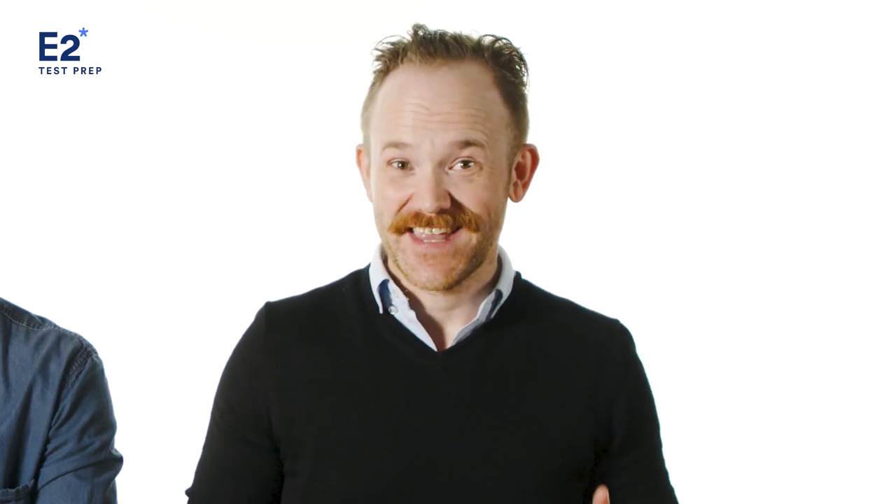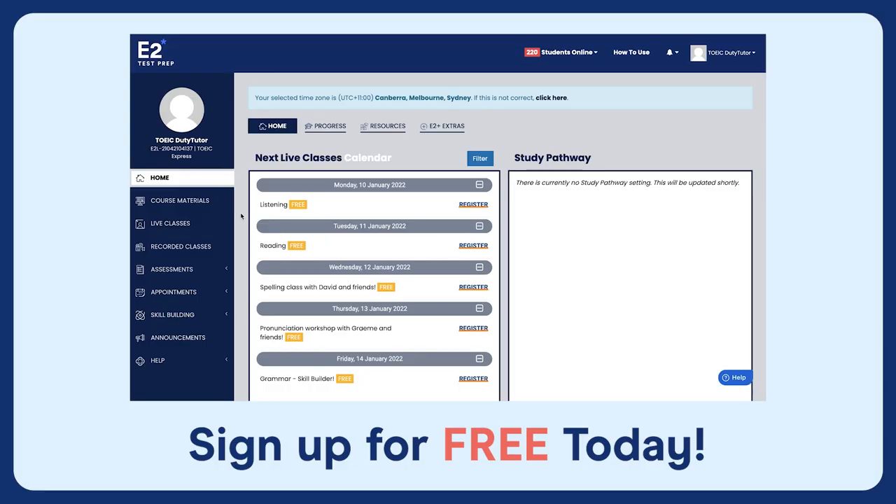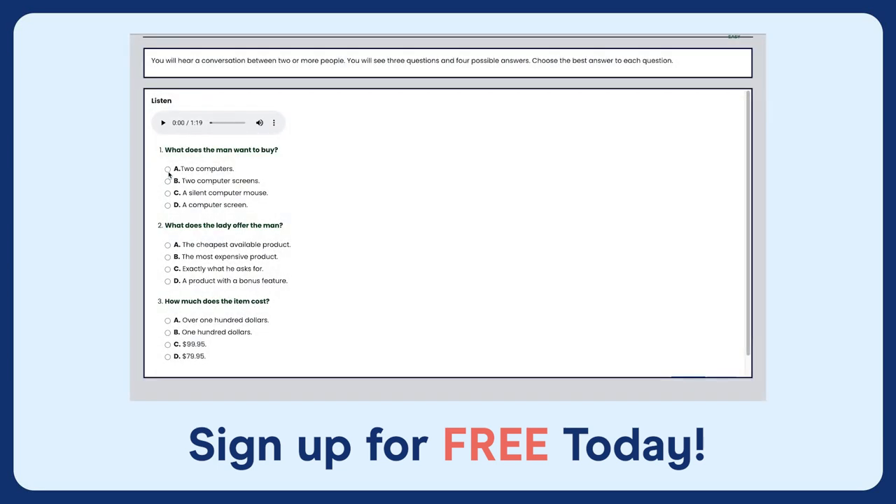E2 has helped over one and a half million students get the English language test scores they need, so we know what you need to do. I also recommend subscribing to this YouTube channel. And if you really just want to get the job done as soon as possible, click the link in the description below and go across to E2 Test Prep. Before we look at each section of the test, I want to quickly talk about three considerations before you do anything.